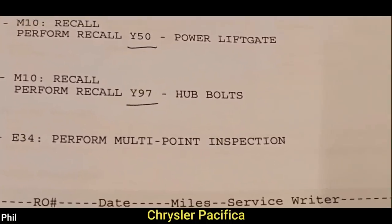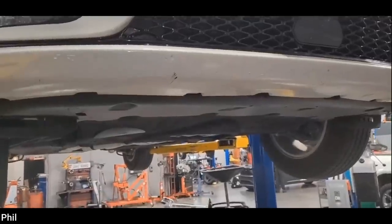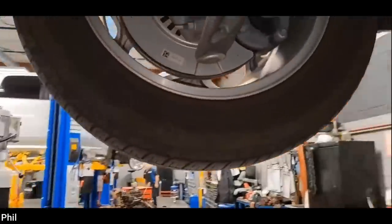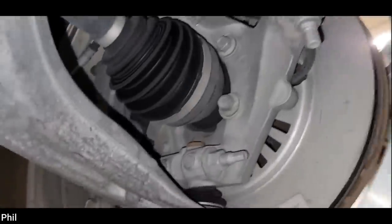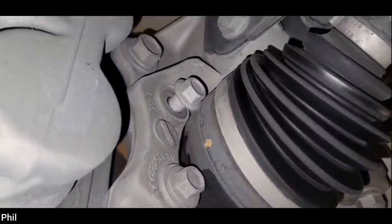Chrysler has a recall on the hub bolts — yes, they come loose. Well, it looks like they were right. They do come loose.